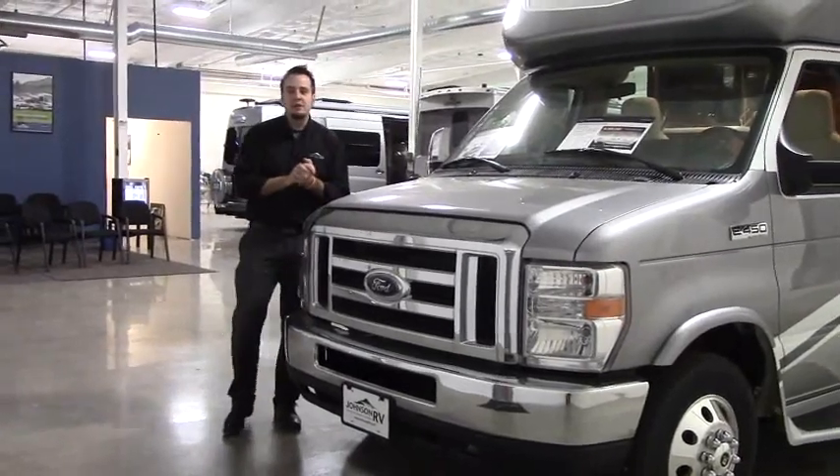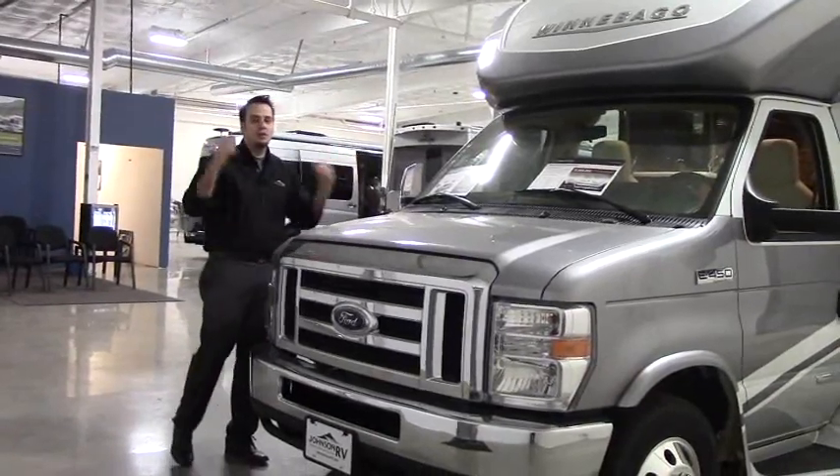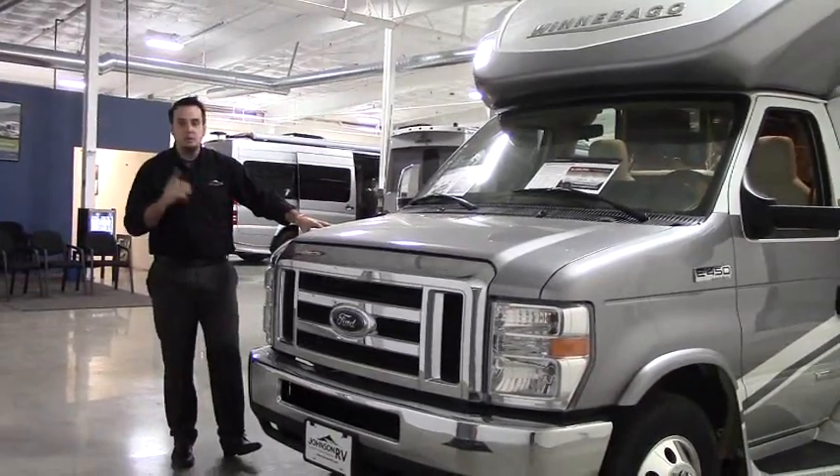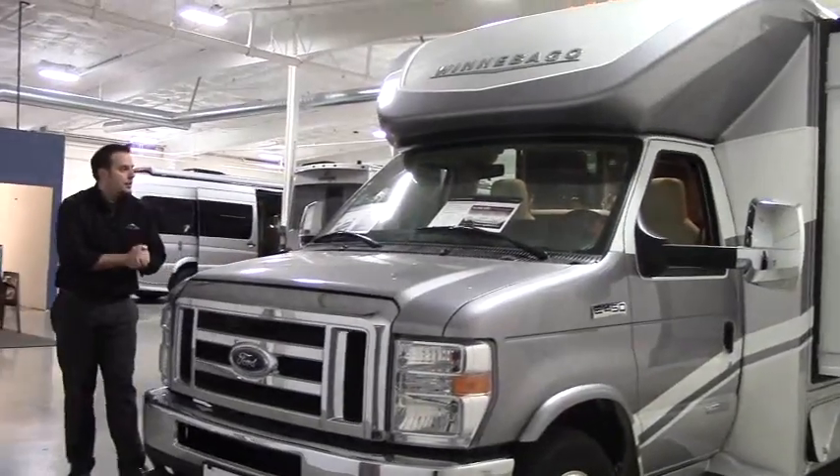Hi guys, Hugh here at Johnson RV in beautiful Fife, Washington. We've got our huge indoor showroom down here. Today I'm going to do a quick video and feature the 2018 Winnebago Cambria.